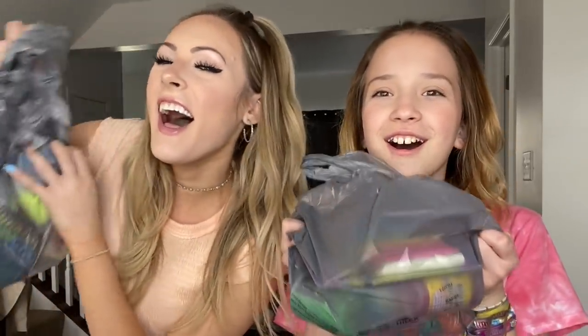Hey guys! It's me Kayla and Kali and today we are going to be doing a Dollar Tree Fidget Haul! So we went to the Dollar Tree today and we were blown away with how many fidgets we were able to find. We are going to be testing out all the fidgets that we got today and let you know if we recommend them or not. We'll give it a thumbs up, a middle thumb, or a thumbs down.